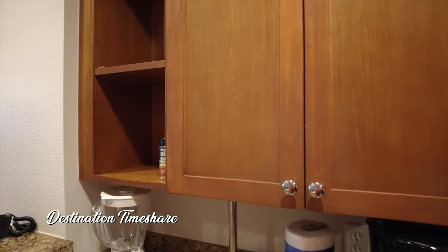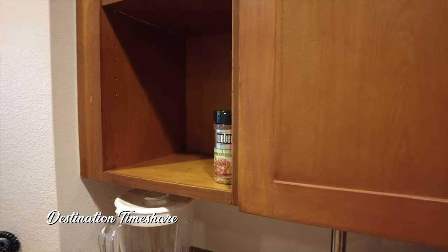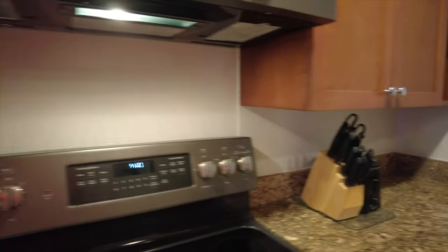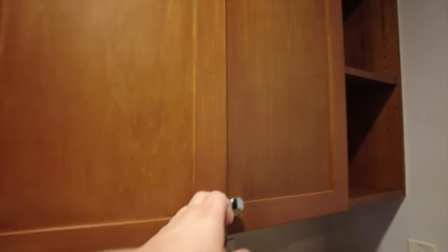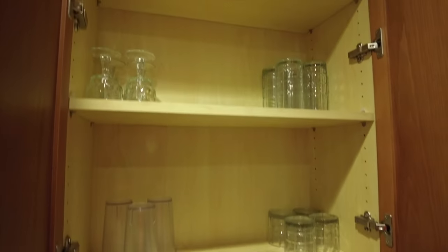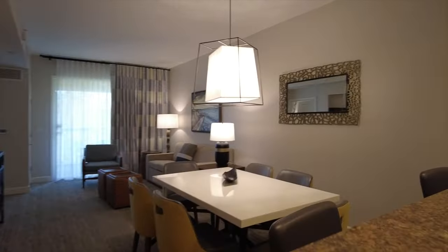Over here we have some shelves — looks like some items were probably left behind by the previous guests: some Weber seasoning salt for the grill. There's a mixer, a coffee maker, knife block, and toaster. And in here it looks like dinnerware for four people, and glassware for four as well — though there are only three plastic cups.